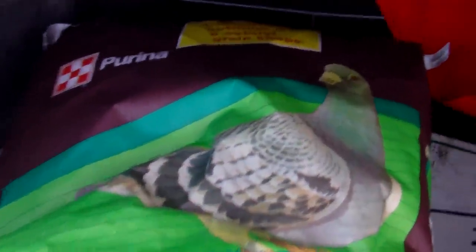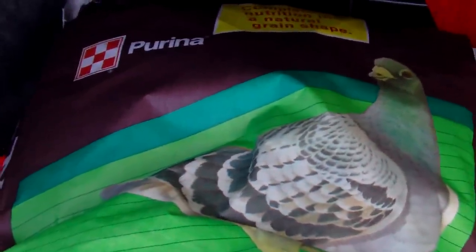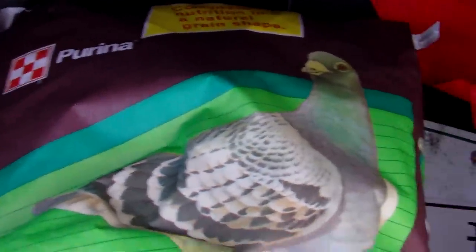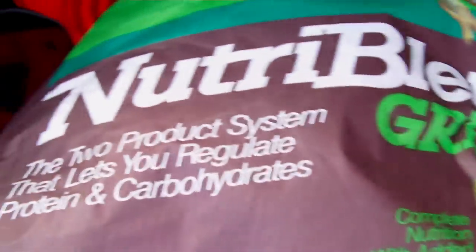It's December 28th, 2009, and I wanted to show some people what I meant by the Purina Green Pellets. Apparently some feed dealers out there are not familiar with it. It's actually referred to as NutriBlend Green.